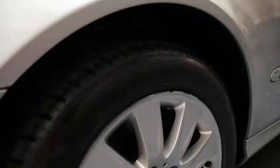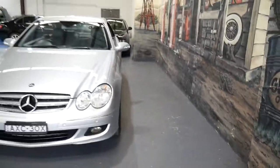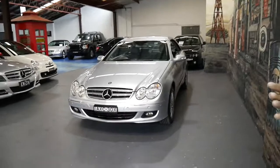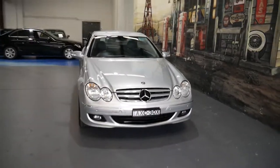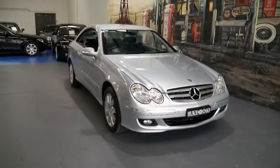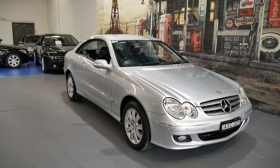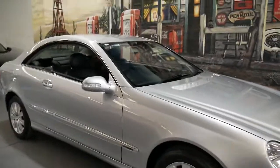The tyres are near new. Probably the reason why we've got so many CLKs is because they're so reliable, they're easy to sell, and they're great to drive. And the fact that you can buy a late 2005 model CLK 280 Elegance like this one for around $16,000 is incredible value for money.